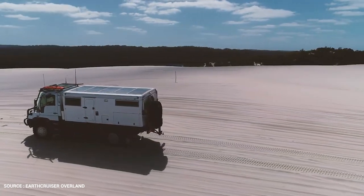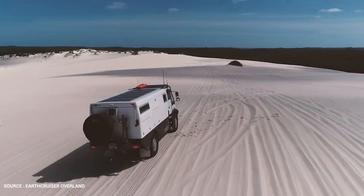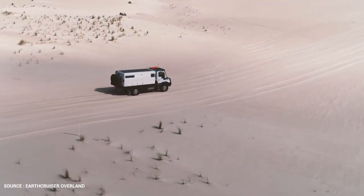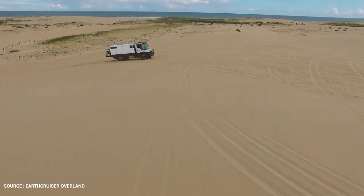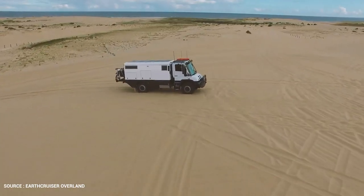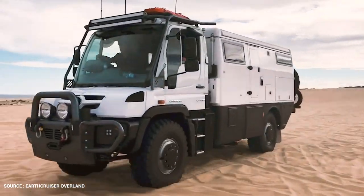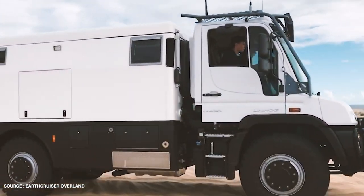The body of the Earth Cruiser Explorer XPR 440 is 4.4 meters long. Those searching for a more compact version should consider the XPR 380 chassis, which is only 3.8 meters long. Users can choose between a long 3,600-millimeter and a short 3,150-millimeter Unimog wheelbase.